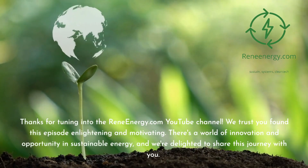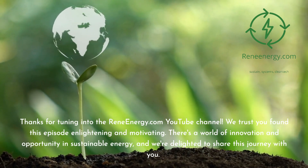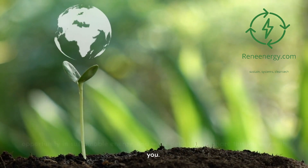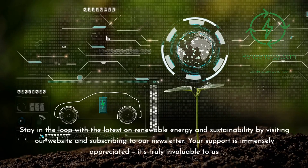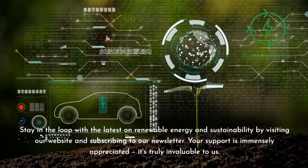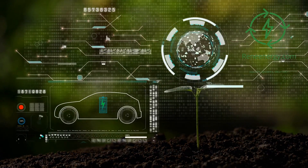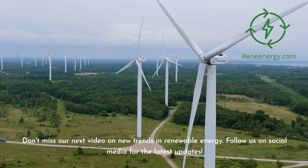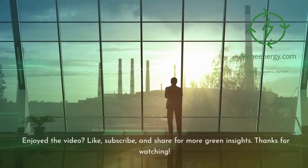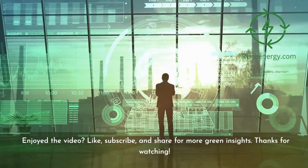Thanks for tuning in to the ReneEnergy.com YouTube channel. We trust you found this episode enlightening and motivating. There's a world of innovation and opportunity in sustainable energy, and we're delighted to share this journey with you. Stay in the loop with the latest on renewable energy and sustainability by visiting our website and subscribing to our newsletter. Don't miss our next video on new trends in renewable energy. Follow us on social media for the latest updates. If you enjoyed the video, like, subscribe, and share for more green insights. Thanks for watching.